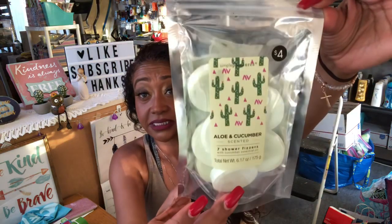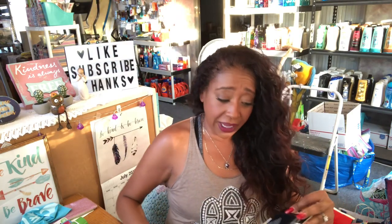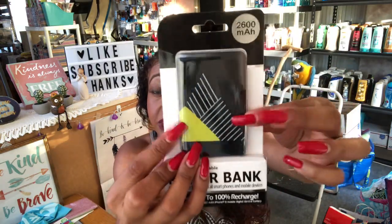I picked up these aloe and cucumber shower fizzers, which I am super excited to try because I have sensitive skin and I'm hoping these don't irritate it. I also picked up another waterproof camera pouch for my husband, but he says his phone is waterproof — I told him no phone is 100% waterproof, so hopefully I can convince him. I also got another power bank in a different color for him.